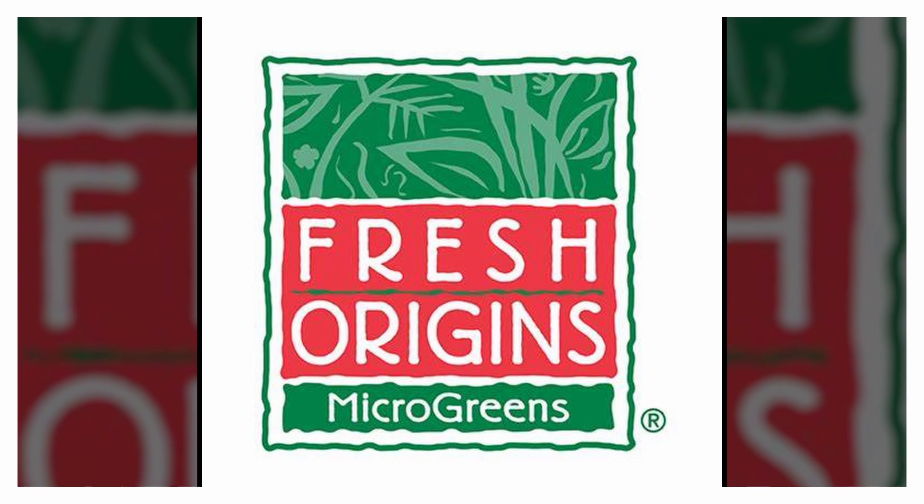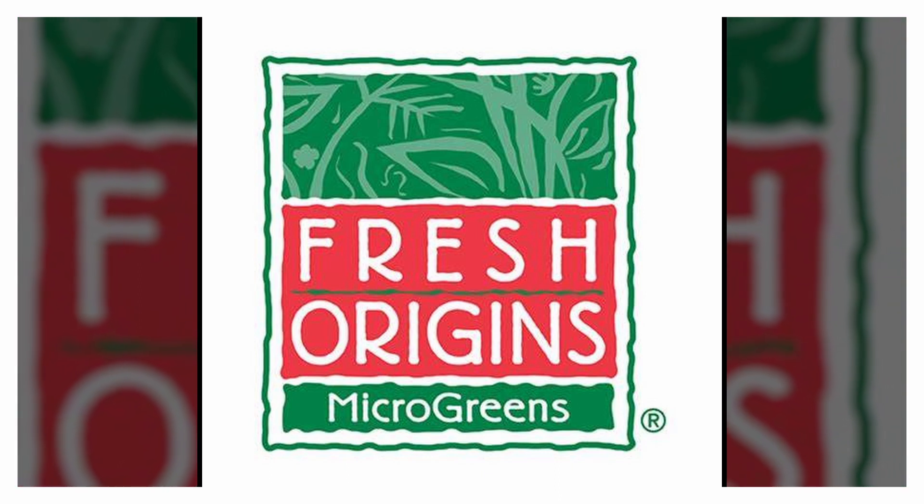Here at Chef's Edible Mint Blossom, one of our primary sources of microgreens is going to be Fresh Origins, based out in California. Marigold Flowers. We are the number one leading microgreen distributor in the United States.